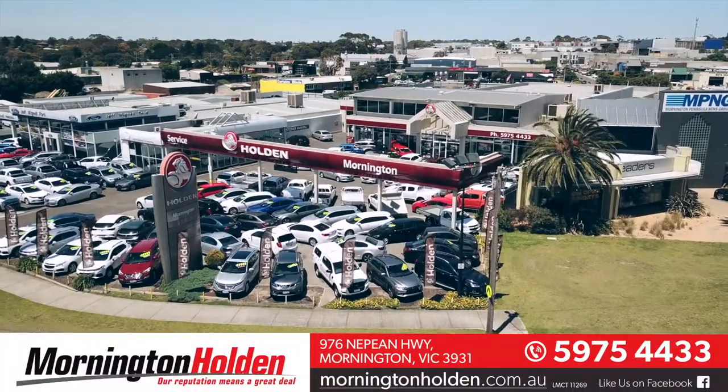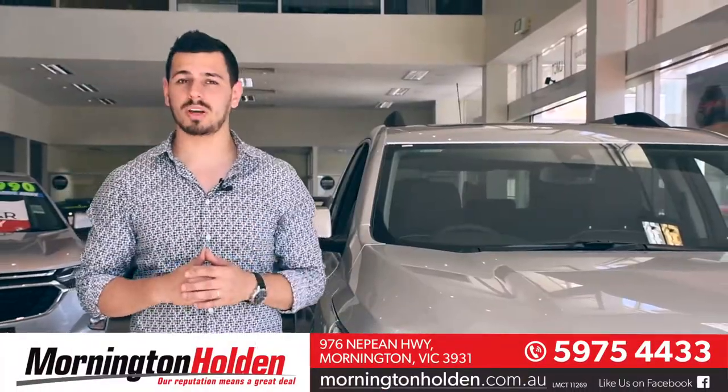Hi there, Nando here, and today we're at Mornington Holden, giving you an in-depth look at the Holden Acadia.